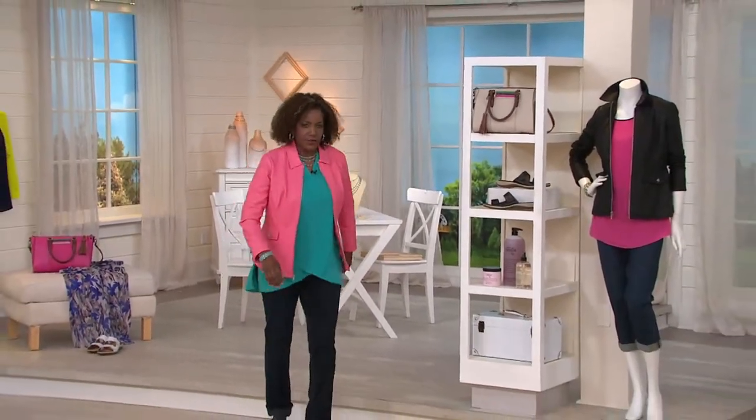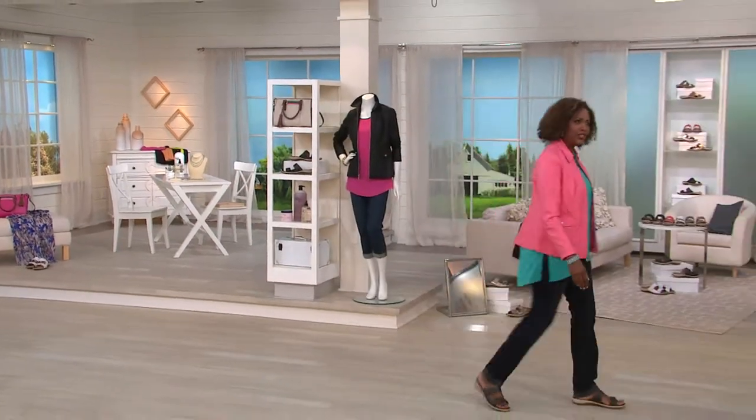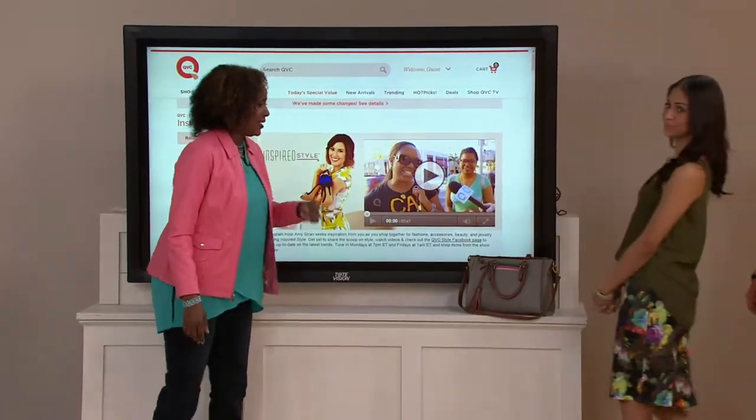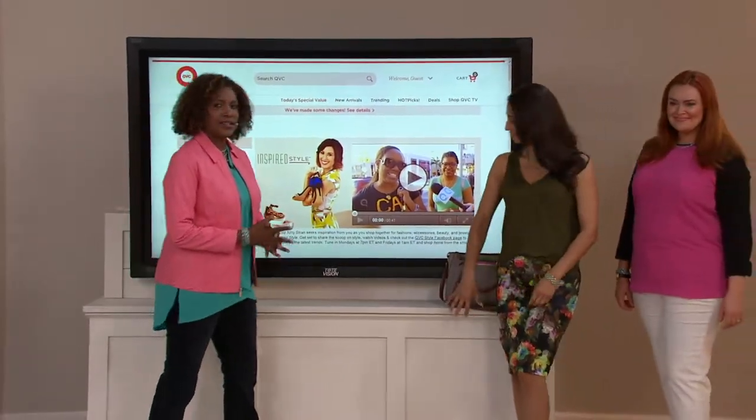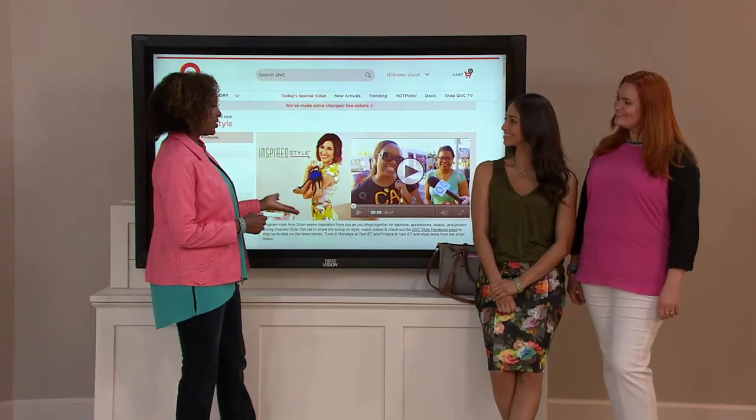Thank you for letting me spend some time with you on Inspired Style — it's a really fun show. Again, Amy Strands, Inspired Style.